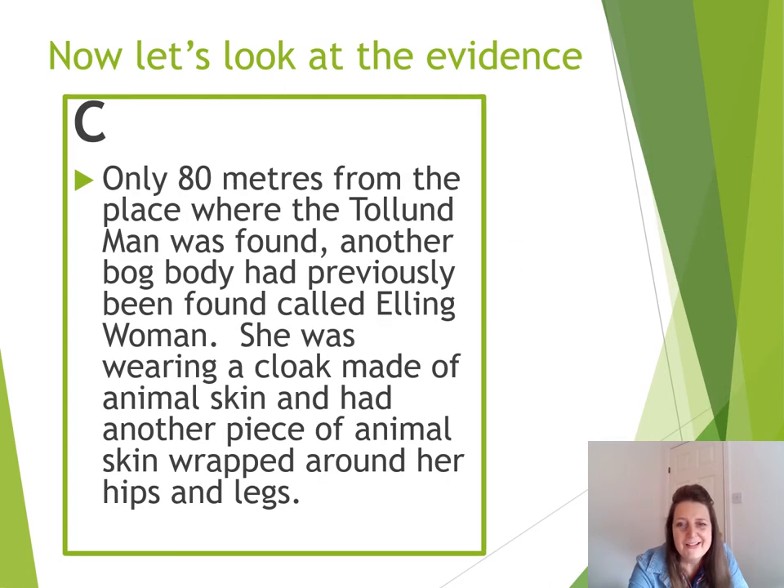Let's have a look at the next piece of evidence, Source C. Only 80 metres from the place where the Tollund Man was found, another body had previously been found. This was called the Elling Woman. She was wearing a cloak made of animal skin and another piece of animal skin wrapped around her hips and her legs. How does that differ to the Tollund Man? Have a think.